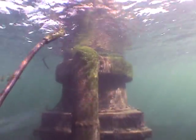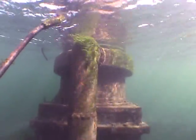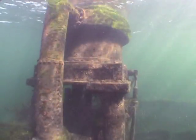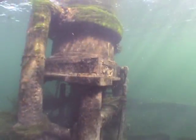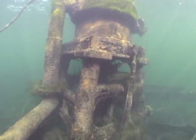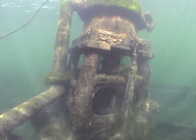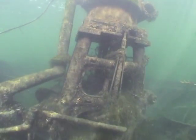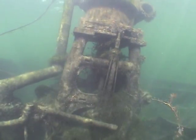Ensuite, glissez-vous lentement le long de cette structure pour visualiser de plus près la partie inférieure de la cheminée. Lors de la descente, vous aurez droit à une vue d'ensemble de ce qui était jadis la chambre des machines.